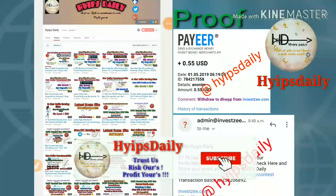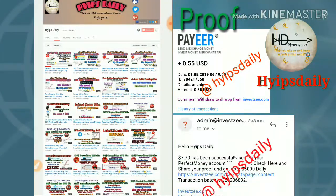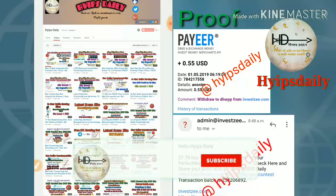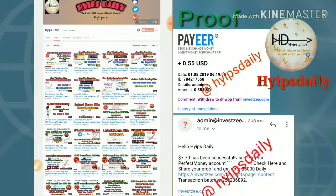Hello friends, welcome back to our YouTube channel. In this video we are going to see a new dollar investment site which is called industry.com. Friends, we have already discussed this site in our previous video, where I clearly showed you how to make a deposit, how to make a withdrawal, and how to set your payment details.